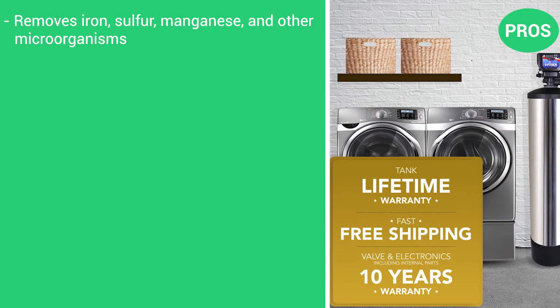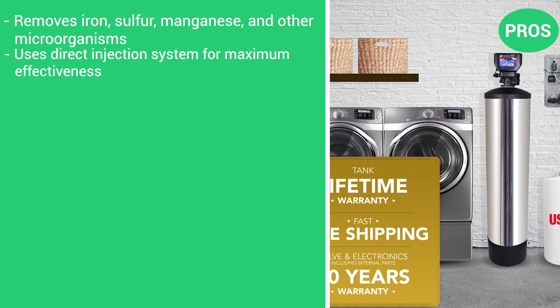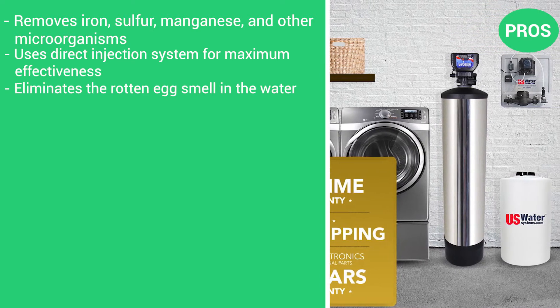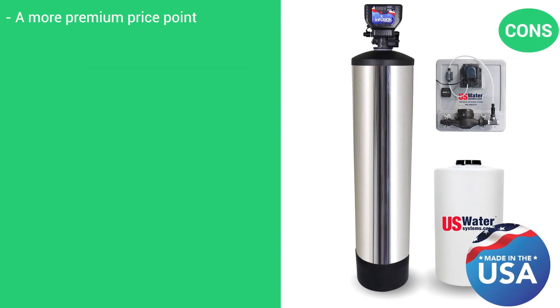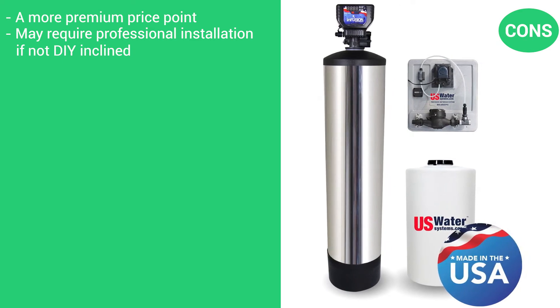The pros are that it removes iron, sulfur, manganese, and other microorganisms; it uses a direct injection system for maximum effectiveness; it eliminates that rotten egg smell in the water; and it has a long 5-year warranty. The cons are a more premium price point, and it may require professional installation if you're not DIY-inclined.